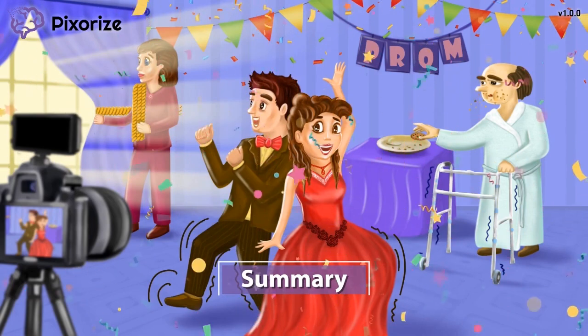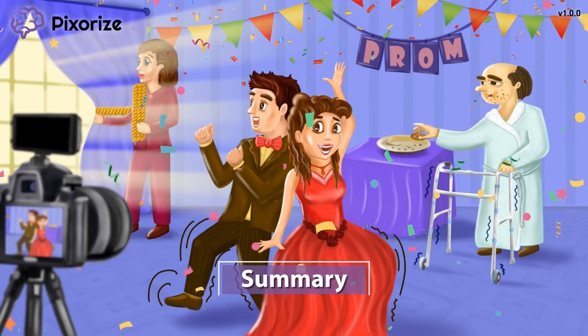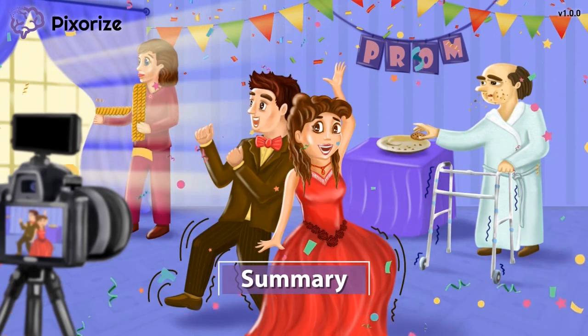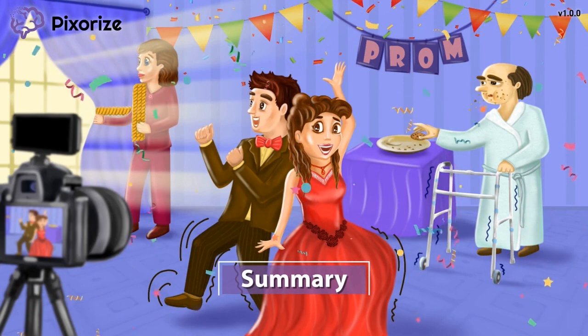A major adverse effect of Pramipexol and ropinarol is impulse control disorder. Other adverse effects include hallucinations, confusion, and hypotension.